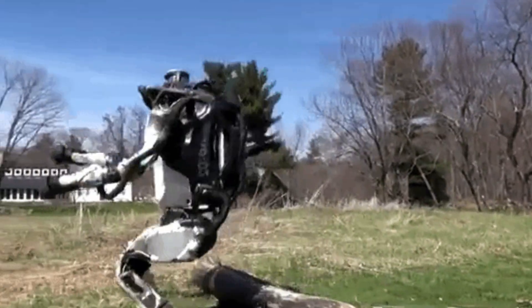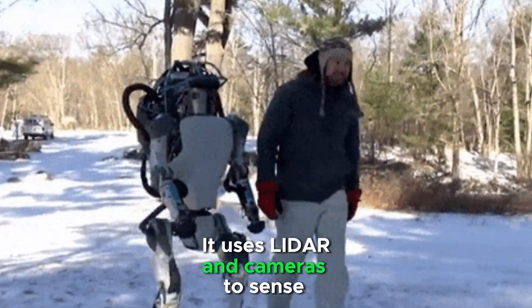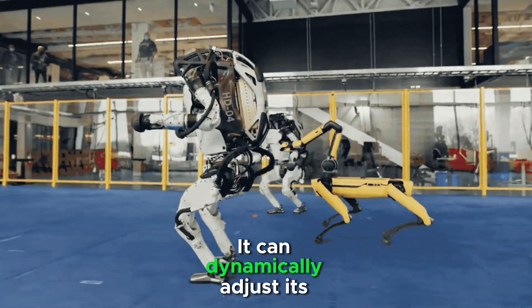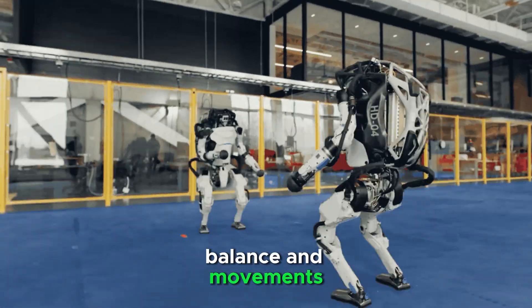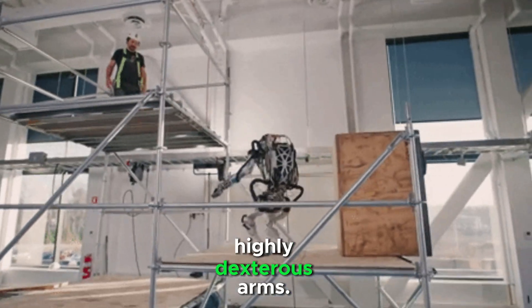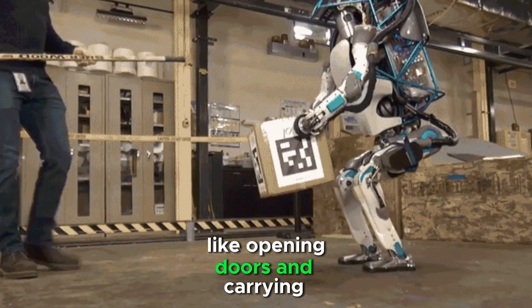Atlas navigates rough terrain, stairs, and obstacles with ease. It uses LiDAR and cameras to sense surroundings and avoid obstacles. It can dynamically adjust its balance and movements in real time, and lifts and moves objects with highly dexterous arms, performing coordinated tasks like opening doors and carrying loads.